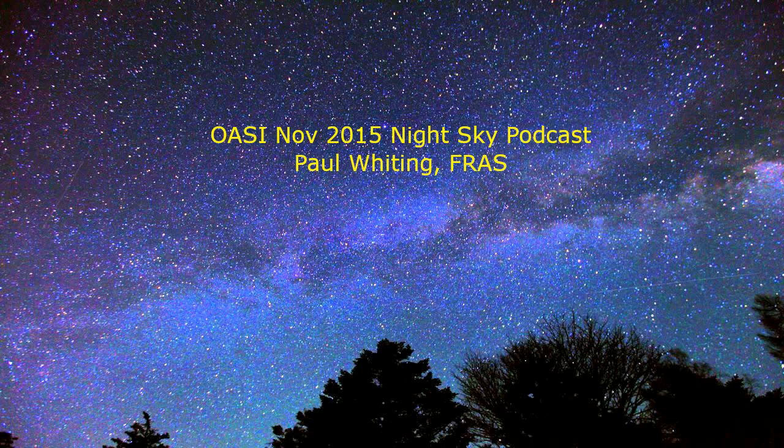Finally, onto Leo. For this you will need to get up early in the morning — worth doing to see the planets mentioned earlier. First find Orion in the south-west. Now look due south and then look up about two thirds of the way from the horizon to overhead. You should see a backwards question mark — this is the lion's head. Find the bottom bright star of this question mark: this is Regulus, the brightest star in Leo.